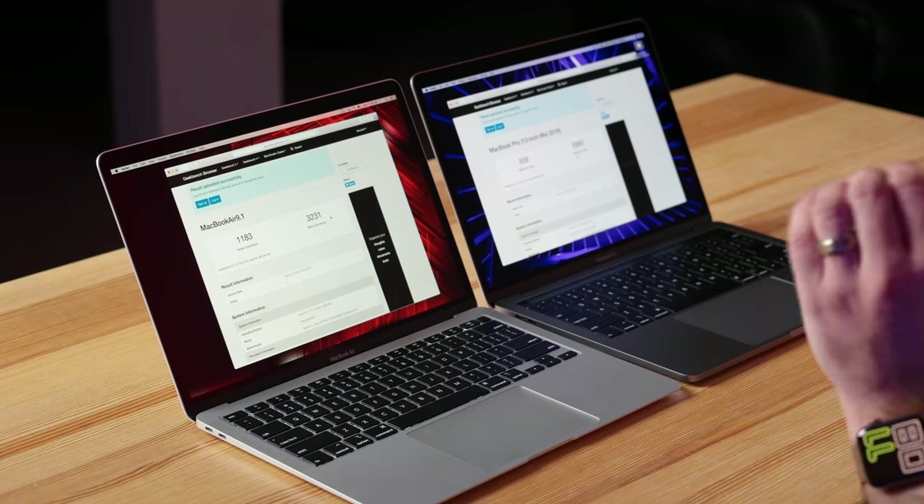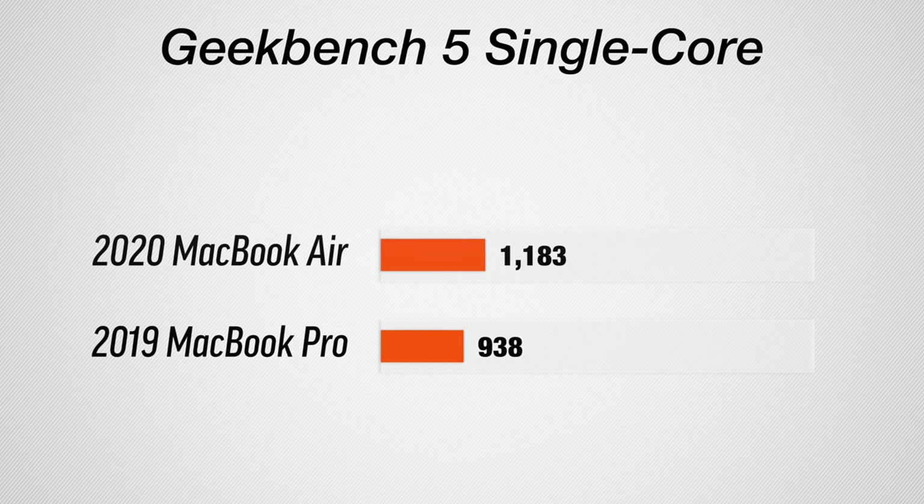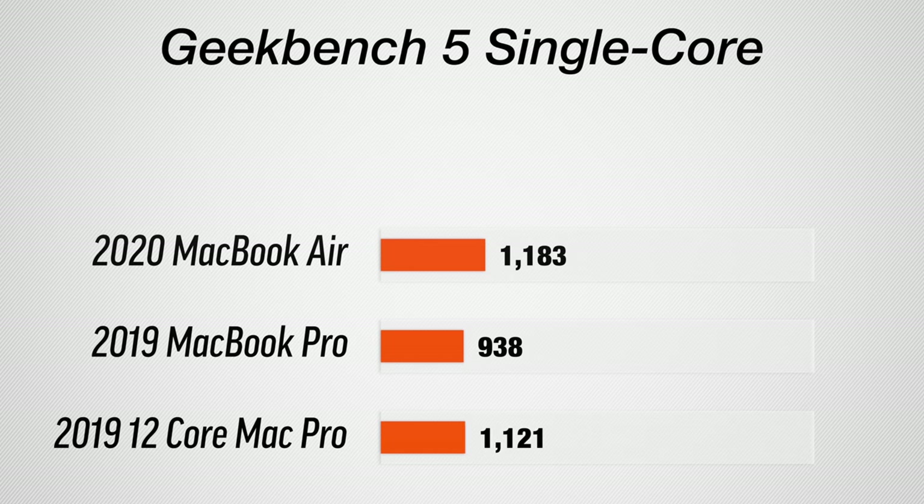Here we have a result, and I was not expecting this. As far as multi-core score, the MacBook Pro — which has a higher frequency processor and better cooling — gets a 22% higher multi-core score, which I was expecting. But what I wasn't expecting was that the MacBook Air would get a 26% higher single-core score. This MacBook Air has a faster single-core score than my 12-core Mac Pro. That means for simple tasks like web browsing, opening tabs, and launching applications, it's going to be very snappy.